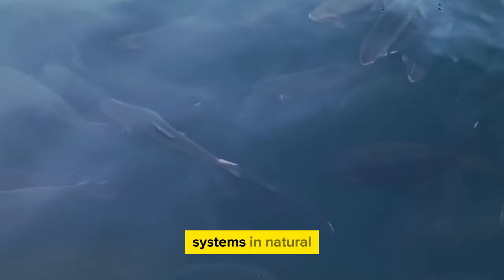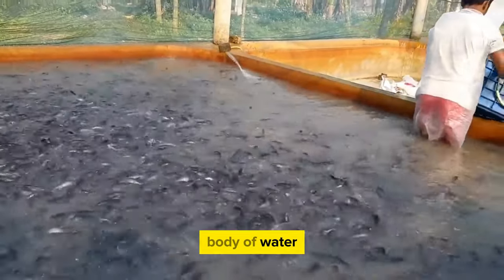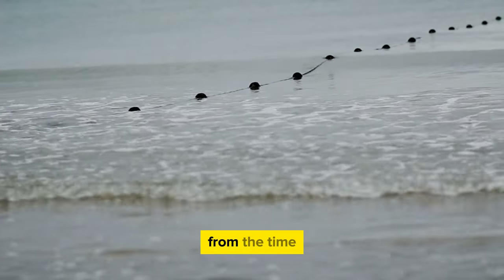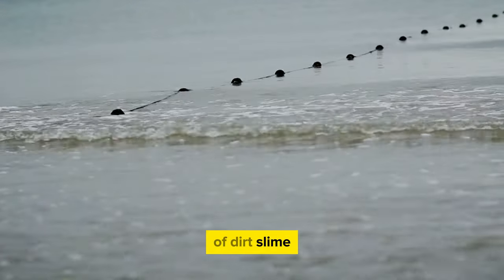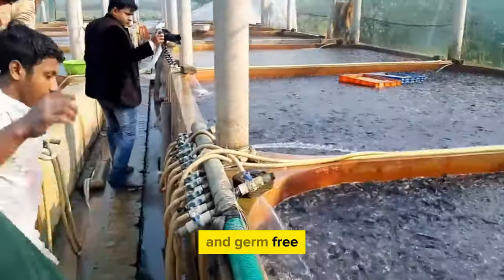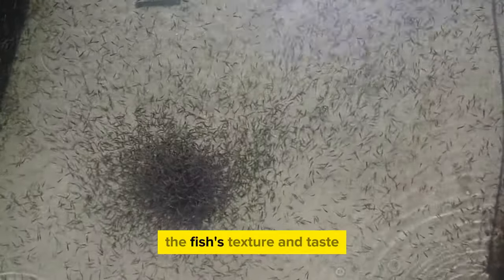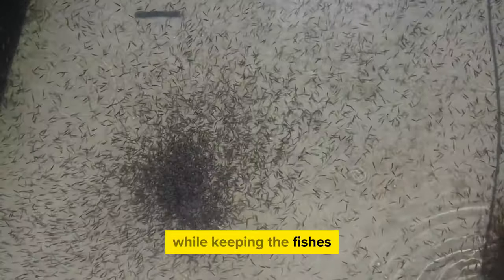Collecting catfish from cage-based systems in natural bodies of water involves retrieving the cages and carefully removing the fish, with care taken to protect the environment and keep fish calm during extraction. After harvesting, several steps are needed to maintain quality. The first is cleaning, which removes dirt, slime, and other residue. This is followed by chilling — quickly cooling the fish using ice baths or chilled water to stop bacterial and enzyme growth, preserving texture and taste.